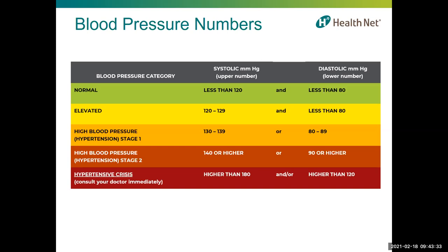Hypertension stage two is when blood pressure consistently ranges at 140 over 90 or higher. Doctors are likely to prescribe a combination of blood pressure medications and lifestyle changes. A hypertensive crisis requires medical attention. If your readings suddenly exceed 180 over 120, wait five minutes and test again. If still unusually high, contact your doctor immediately. If blood pressure is higher than 180 over 120 and you experience signs of possible organ damage — chest pain, shortness of breath, back pain, numbness, weakness, vision changes, or difficulty speaking — do not wait. Call 911.